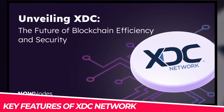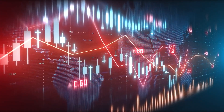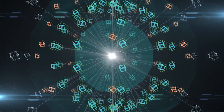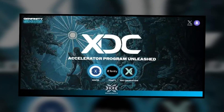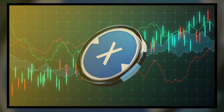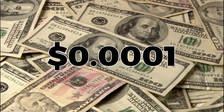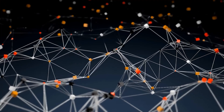Key features of XDC Network: the XDC Network isn't just fast, it is also incredibly efficient. Here are some of its standout features. Transaction speeds of just 2 seconds — in contrast to traditional blockchain networks where transactions can take minutes or even hours, XDC offers near-instant transaction times. One of the biggest complaints about many blockchain networks is the high gas fees, but XDC's fees are almost negligible at $0.0001 per transaction — extremely low compared to other blockchain networks.